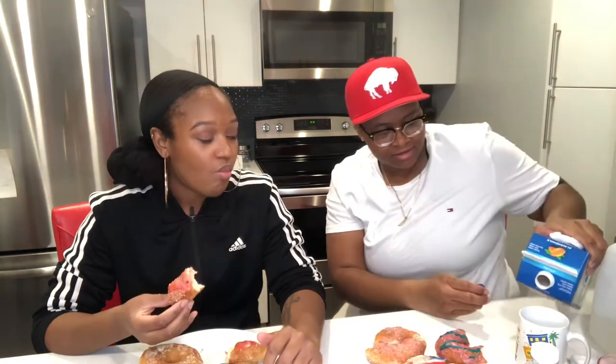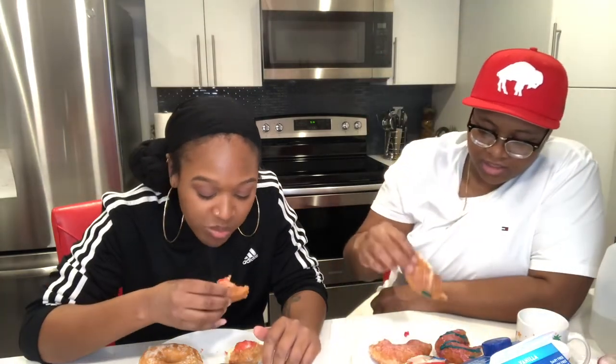It tastes like strawberry cream cheese. All right, I'm gonna try dipping this one in there.